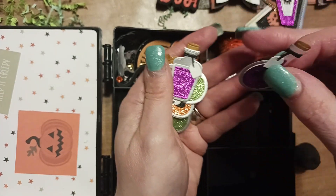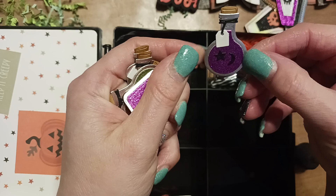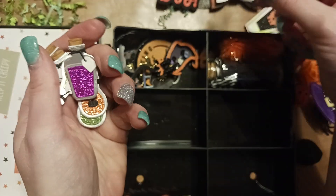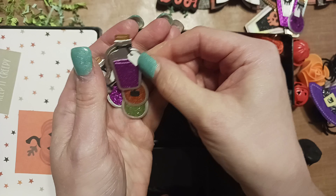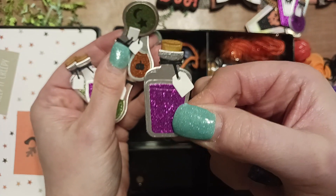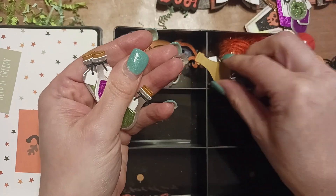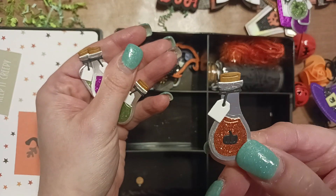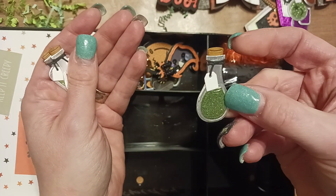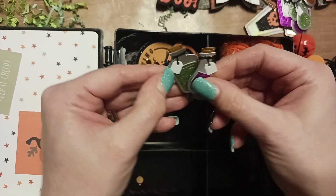These are so cute! They have little tags on them — she glued the tag down but the tag can still move if you want it to. I need these dies. Look how cute they are! I love these, I love the colors she used.